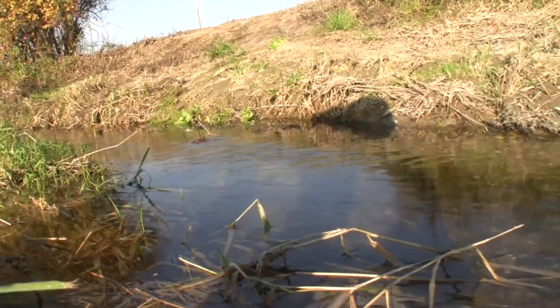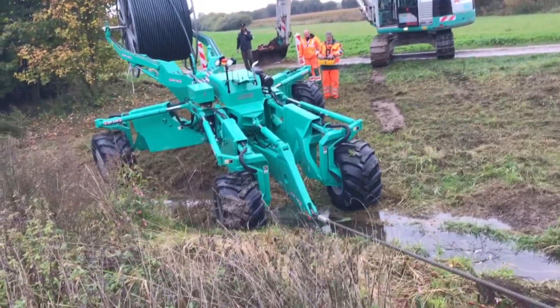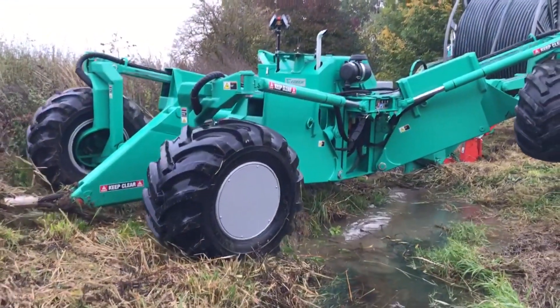Water bodies such as rivers can be crossed up to a water depth of 1.2 metres. The laying material is placed up to 1 metre below the riverbed. Thanks to the fast crossing, only a short clouding of the water occurs.